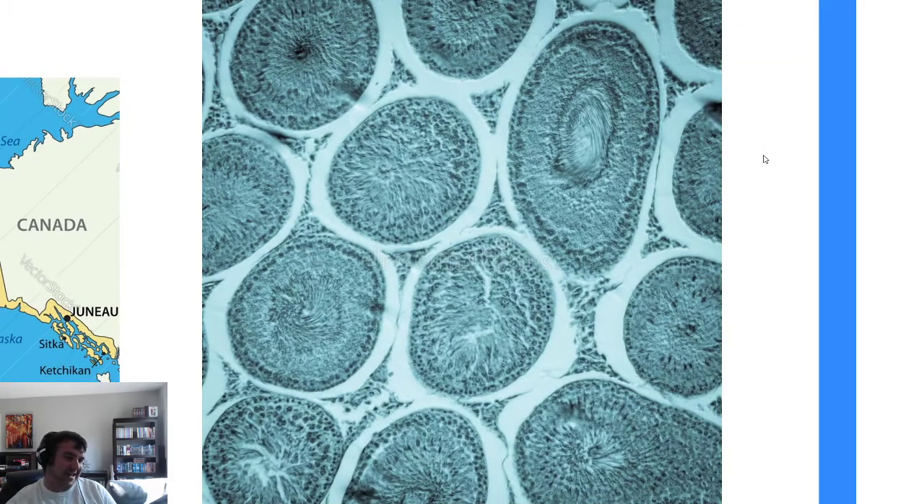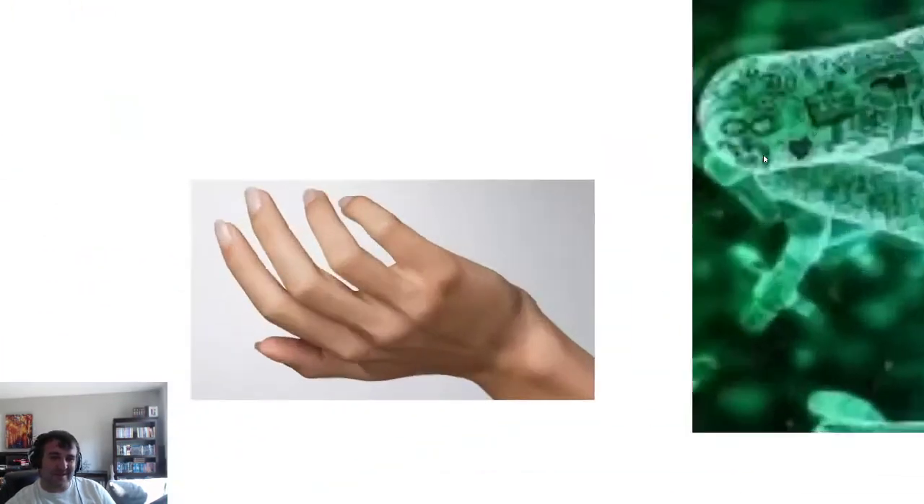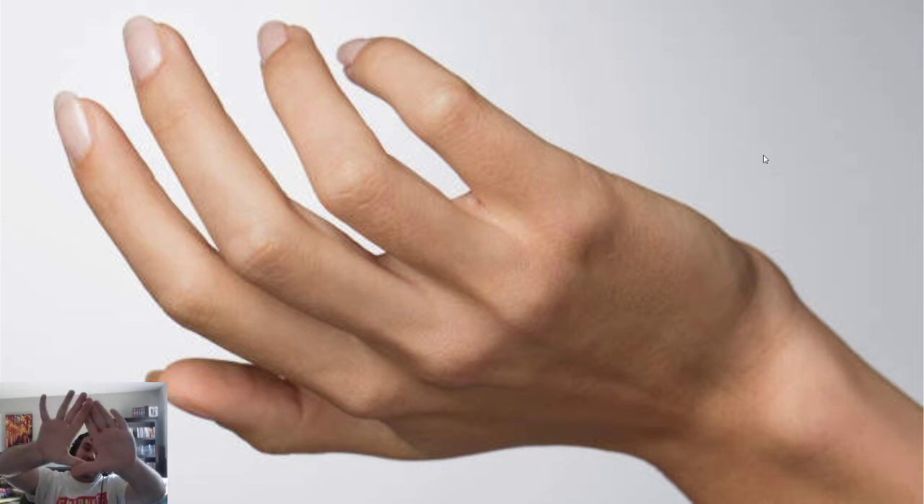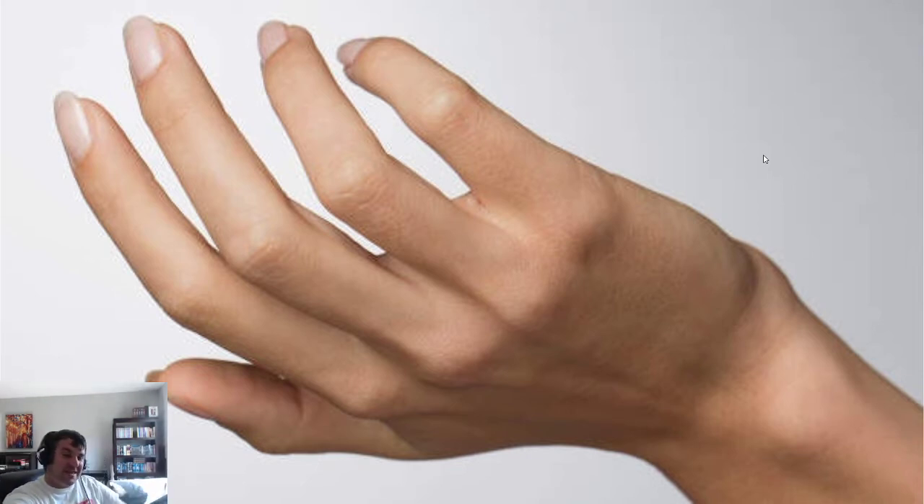A large scale is when you're zooming in to cells and individual organisms. This is probably a medium scale — a human hand is something you would normally see, so it's right between large and small scale. But if you're looking at it on your computer screen, it's probably larger than in real life, so this would be a small scale.